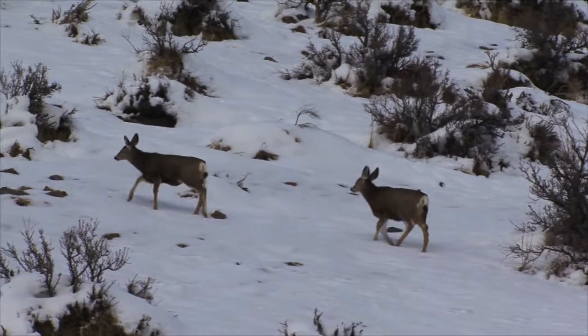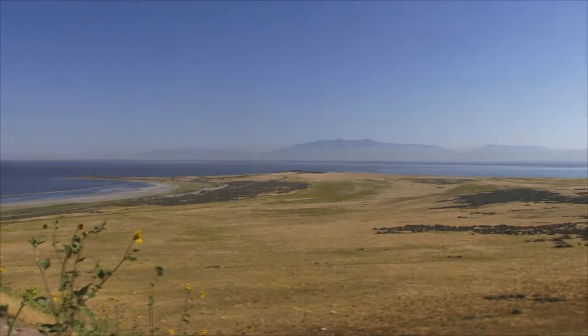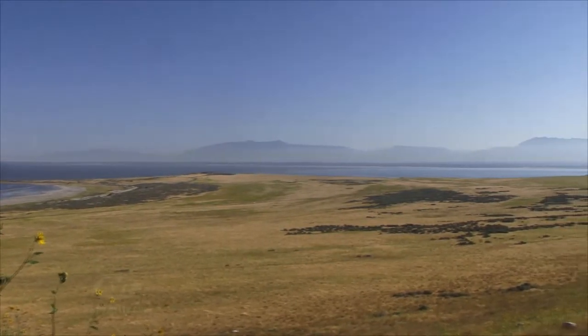We've counted the deer out on the island, and we've got around 600 to 800 deer. Our objective is to have 350. Because most of Antelope Island is vehicle-free with very little hunting, the wildlife, including deer, do very well here.